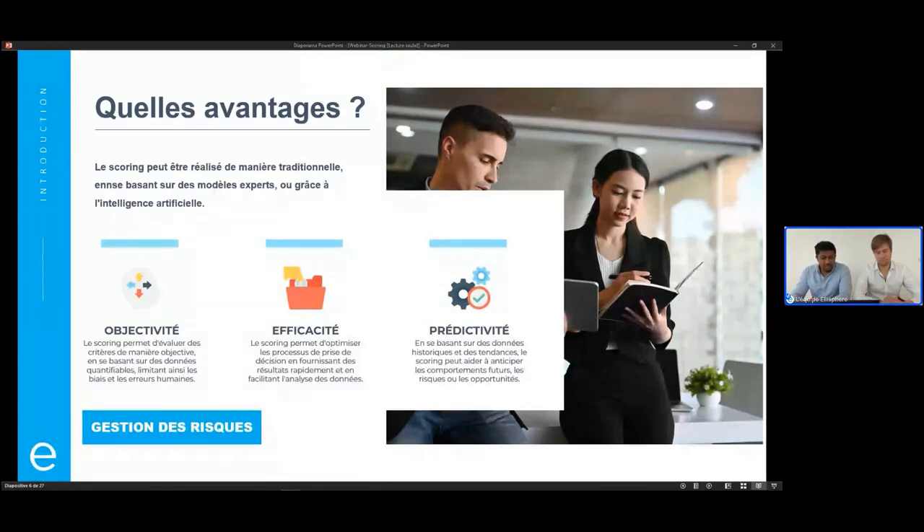Ensuite, l'efficacité : comme je vous ai dit, ça permet d'aller beaucoup plus vite pour prendre des décisions, de regarder le score et pour analyser, c'est juste beaucoup plus rapide. Ensuite, dans tout ce qui touche au score d'une entreprise, il y a cette prédictivité. L'idée est de regarder l'historique, les tendances passées, pour essayer justement d'anticiper le futur, que ce soit pour anticiper des risques ou des opportunités.